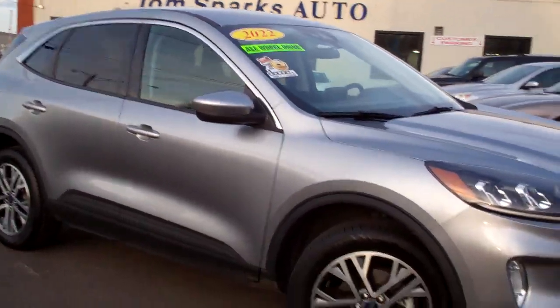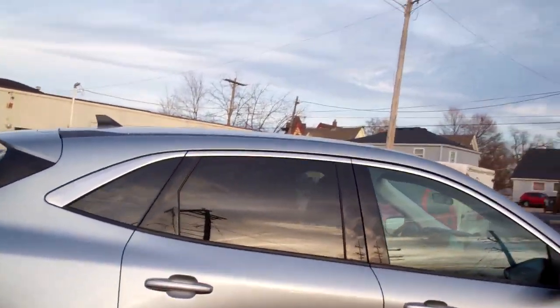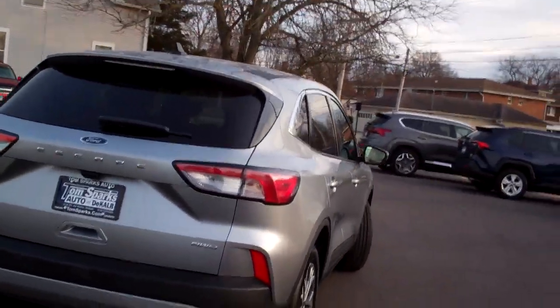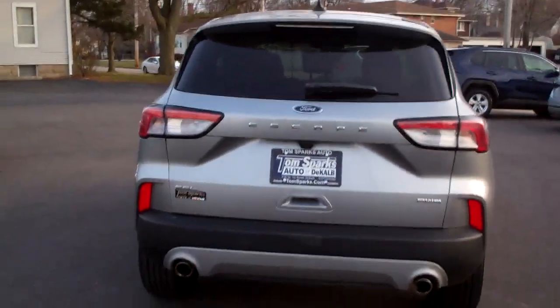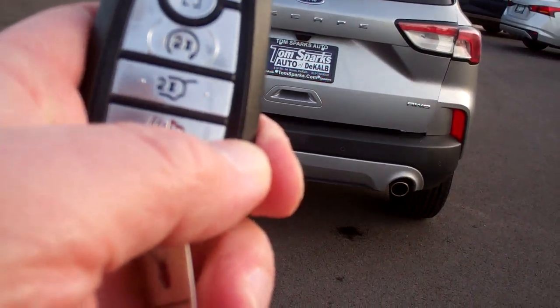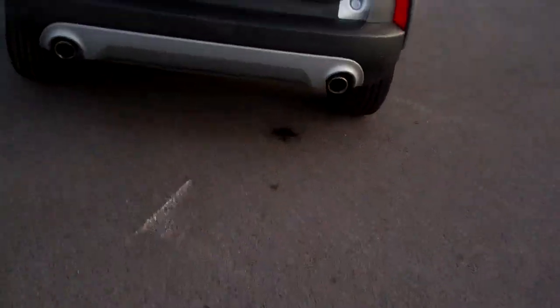Nice vehicle, huh? Silver in color, nice alloy wheels, got privacy glass around the back, cladding on the bottom, all-wheel drive, sensors around the vehicle to keep you from hitting things, got power liftgate, keyless entering into the car, keyless start, and you got remote start too.